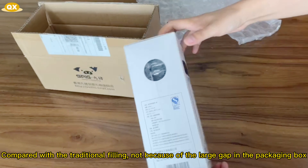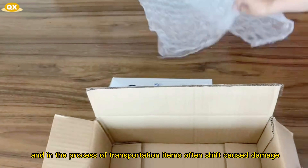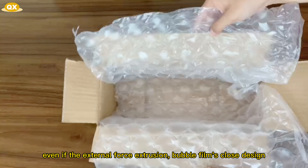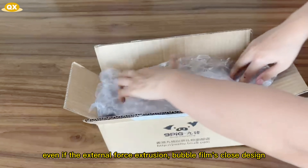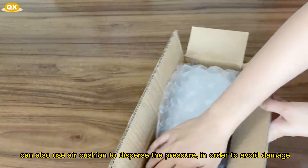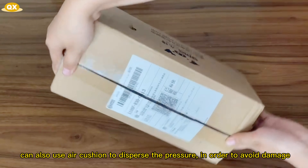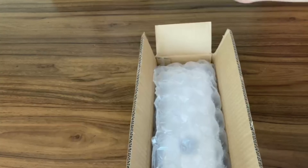Not only filling and support, compared with traditional filling, items will not shift due to large gaps in the packaging box during transportation, which often causes damage. Even if subjected to external force extrusion, the bubble film's close-fitting design can use the air cushion to disperse pressure in order to avoid damage.